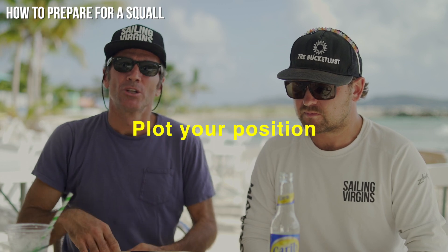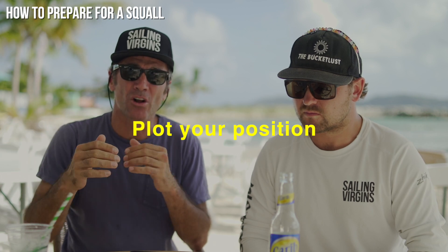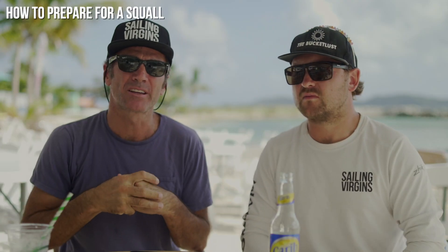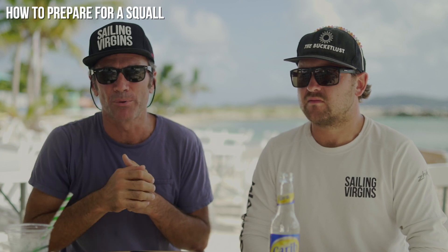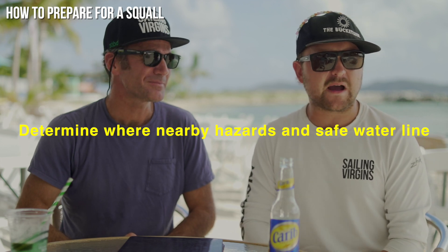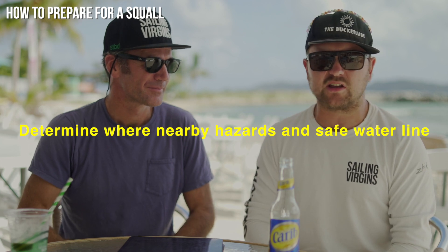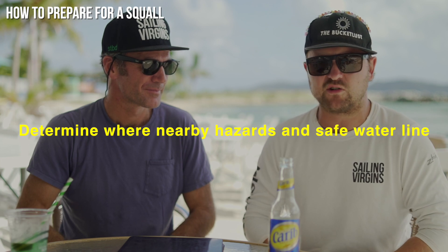Number four is noting your position. Go below and write in the ship's log what your position is — latitude and longitude — just in case you lose all electronics. If you get a lightning strike and your electronics go down, you'll at least know where you were at a certain point in time. Always best to do a last-minute log. Number five: determine where nearby hazards and safe water lie. If the squall goes on longer than the expected 10–30 minutes, make sure you know of a bay or place of shelter where you can get refuge to sit it out.